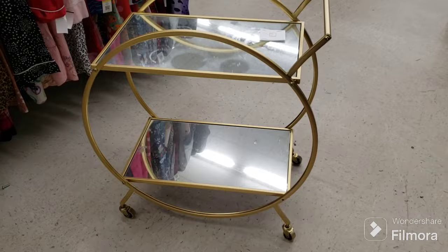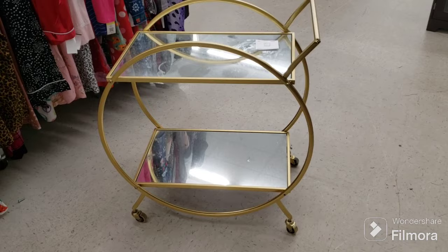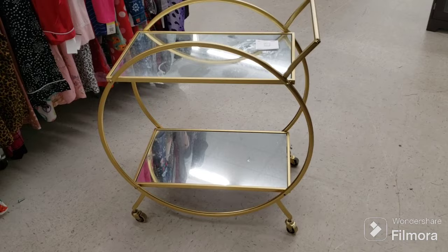Wait — I almost forgot. I'm getting this awesome cart! How cool is that? I'm going to try to fit it in my booth and change some stuff around. I can't leave it behind. I'm paying up for it a little bit, but it's a really cool piece. I looked up the comps and it's worth way more than what I'm paying. Isn't that cute? Alright, that's it guys — bye, see you next week!